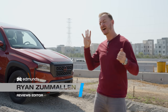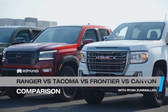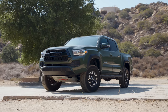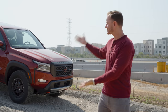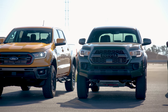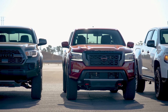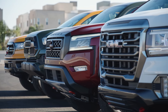Today, we've got four — count them, four — of the top midsize trucks you can buy. There's the tried and true Toyota Tacoma, plus the GMC Canyon and Ford Ranger. And then there's this: the brand new Nissan Frontier. We know these trucks well because we've put each one through our exhaustive testing process, and now we want to find out exactly how they stack up against each other.